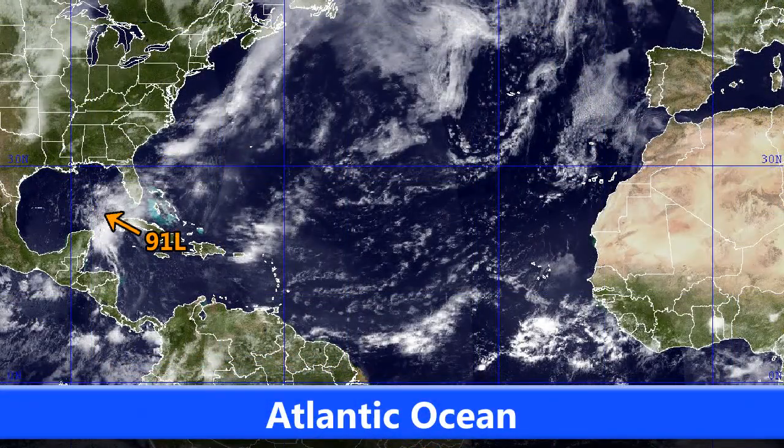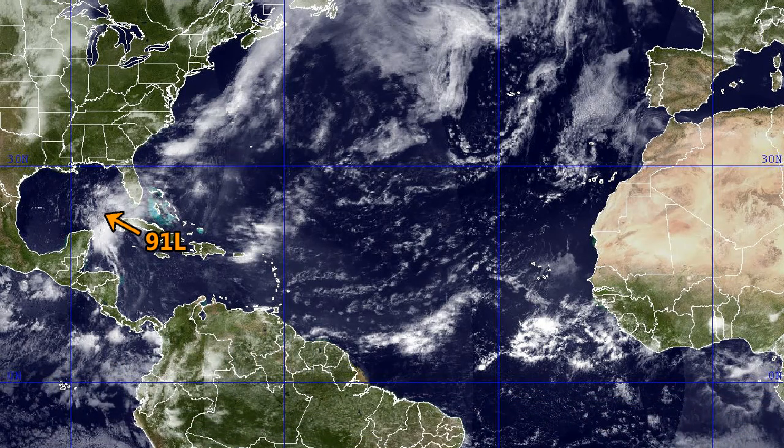Looking at the Atlantic, Invest 91L is the one that will have the most attention in this bulletin — bulletin number 10. It's expected to move towards the north and then possibly the northeast into northern Florida, based on what the models are showing a little bit later on.